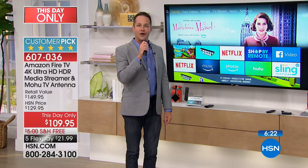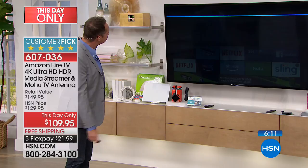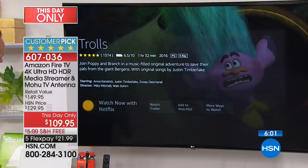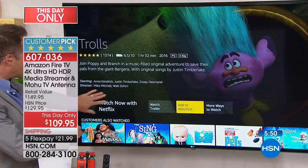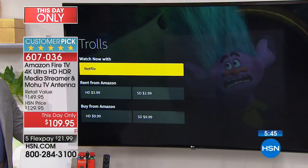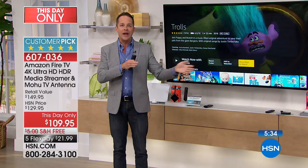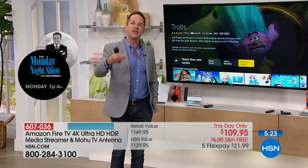For example, let's go to the movie Trolls. Here's Trolls. I have Netflix — probably many of you have Netflix. If you want to watch Trolls, it's free on Netflix, and it tells you right here: 'Watch with Netflix.' It doesn't try to sell it to you from Amazon. If you don't have Netflix, you could rent it for $2.99 from Amazon. It calls on any subscriptions you might have before suggesting a way you'd have to pay for it. That kind of technology makes me proud to sell this device.